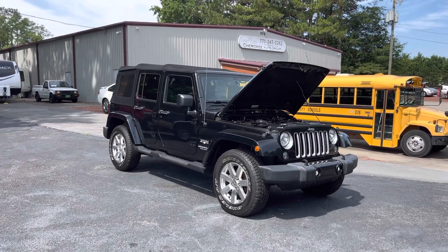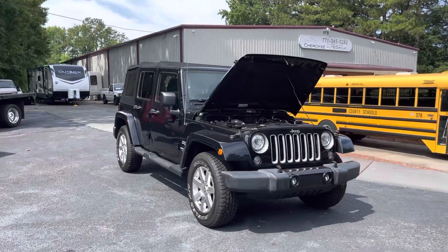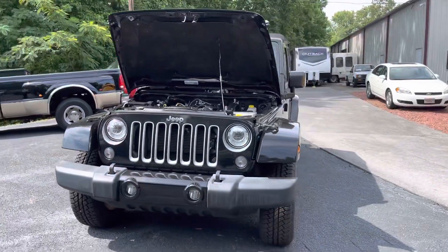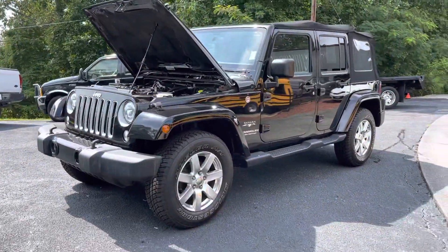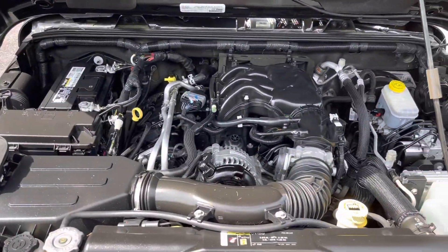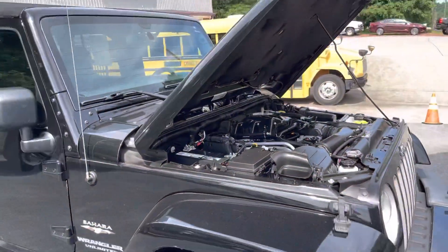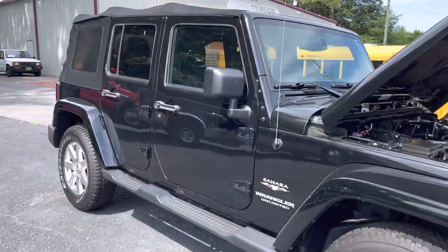Hey guys, Daniel here at Cherokee Auto Group, gonna do a quick video walk-around for you on this nice 2017 Jeep Wrangler Sahara. Very clean inside — one owner, bought new by the guy who traded it into us. Zero rust, doesn't look like it's been off-road. He took extremely good care of this thing.